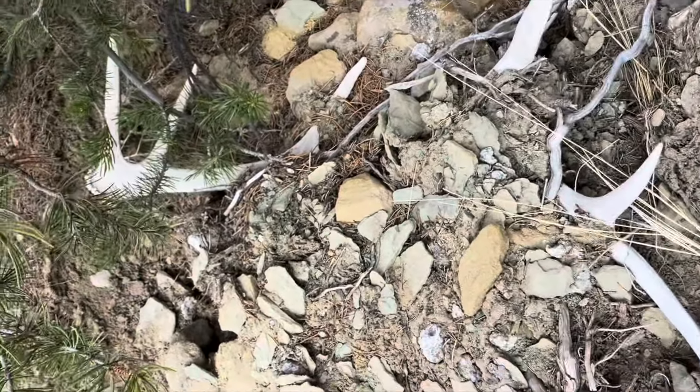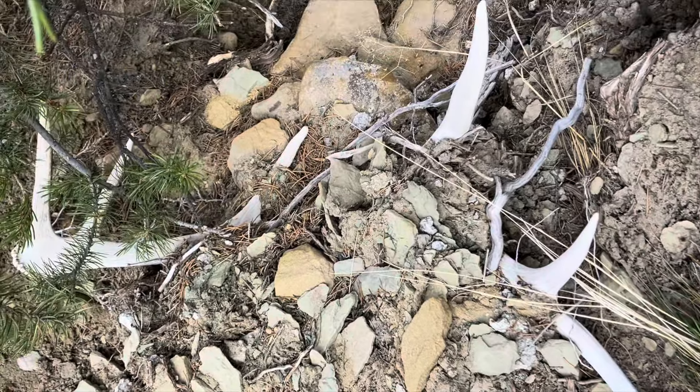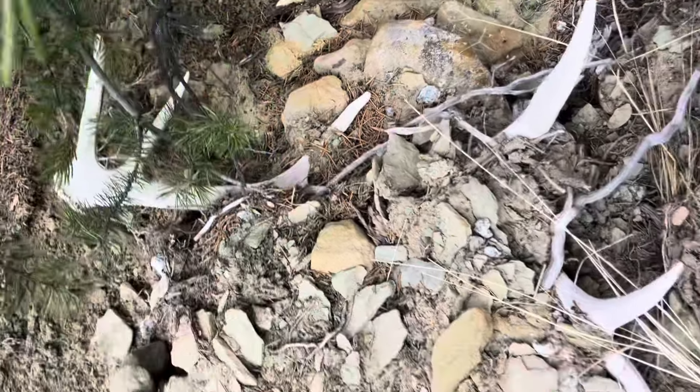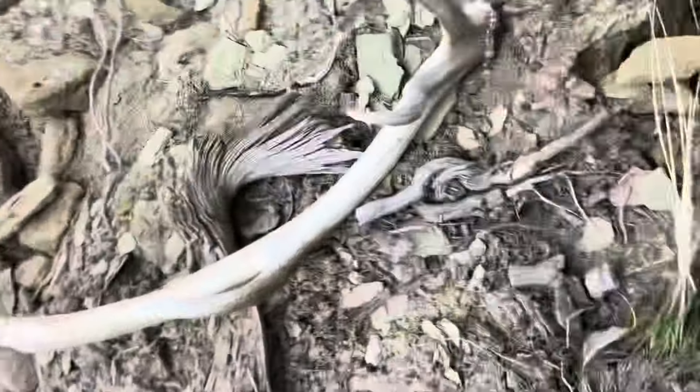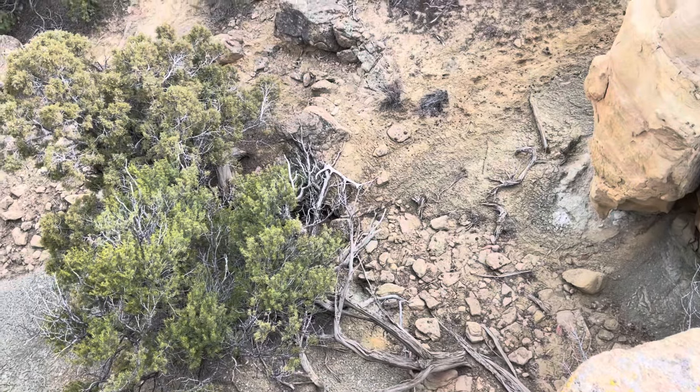Stephen just found this shed, kind of buried in here. It's probably two or three years old. Got another one, guys.